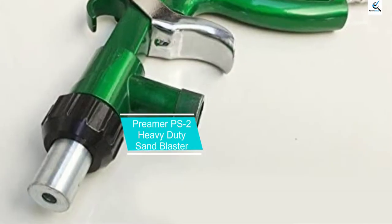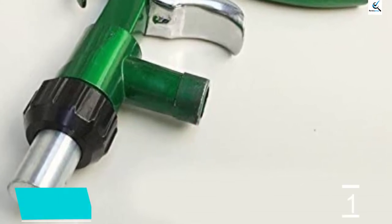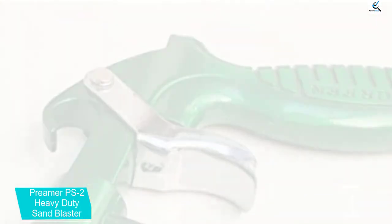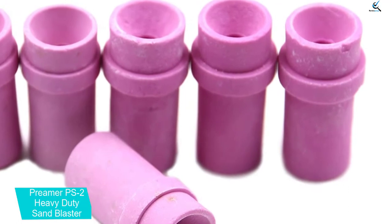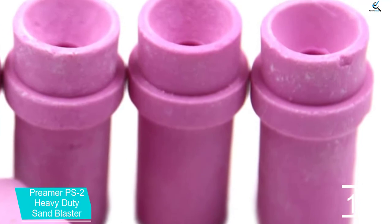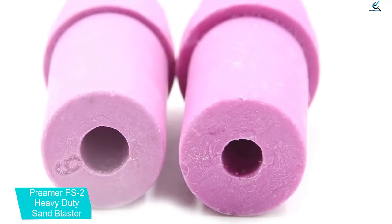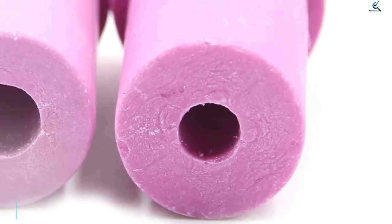And finally at number 1, the Primer PS2 Heavy Duty Sandblaster. Primer is a small brand that manufactures drill bit sets, bearings, rotary tools, and other replacement parts and accessories for power tools. This is a versatile sandblaster that can remove tar, rust, old paint, and other contaminants from a wide range of materials. With an air consumption of 0.36 cubic meters per minute, it generates enough power to remove hard particles from surfaces. The rubber tube has a length of 1 meter, providing flexibility to clean all sides of big objects such as cars or furniture.